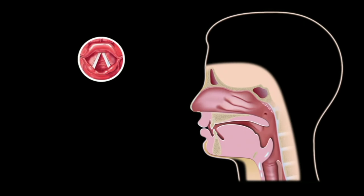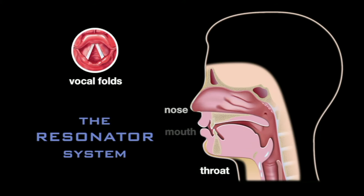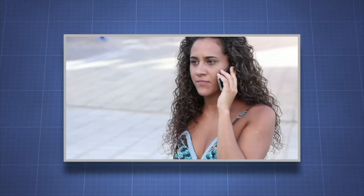The vocal folds alone do not produce the voice. Without the resonator system, which includes the throat, nose, and mouth, our voices would sound like buzzing. The vocal folds and the resonator system work together to produce everyday speech as well as singing.